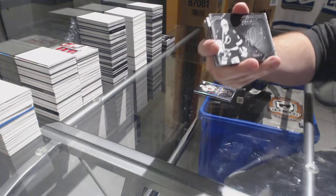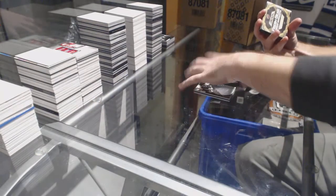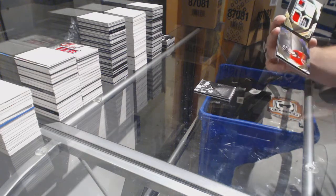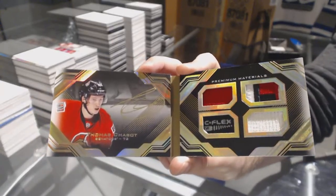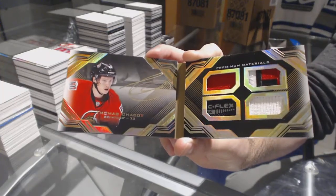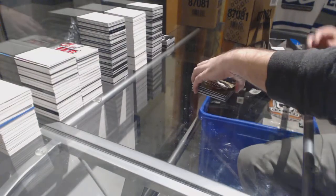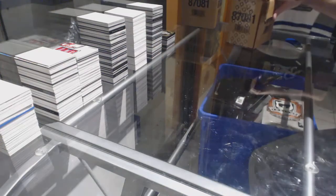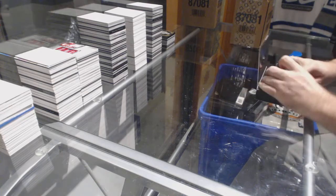For the Tampa Bay Lightning, Obsidian Signatures Andre Vasilevsky. And we've got another fresh gear rookie booklet out of five — number five, for the Ottawa Senators: Thomas Chabot. That's our second one of those tonight — those are beautiful. I agree, probably one of the nicest booklets that Upper Deck ever put out.